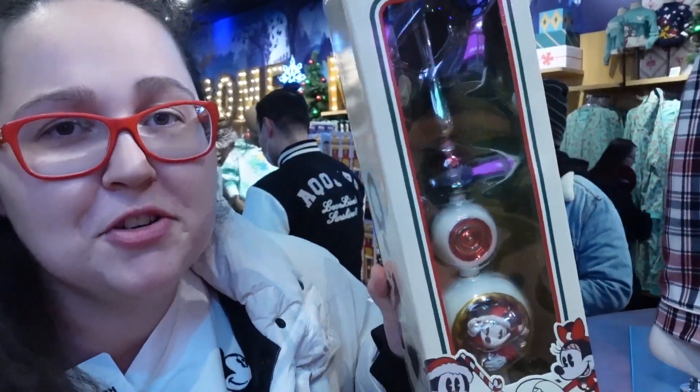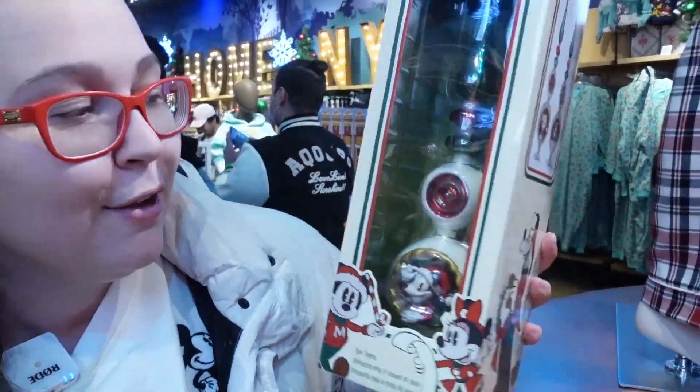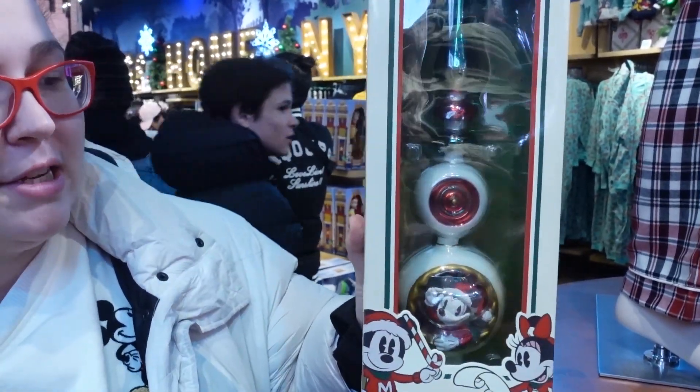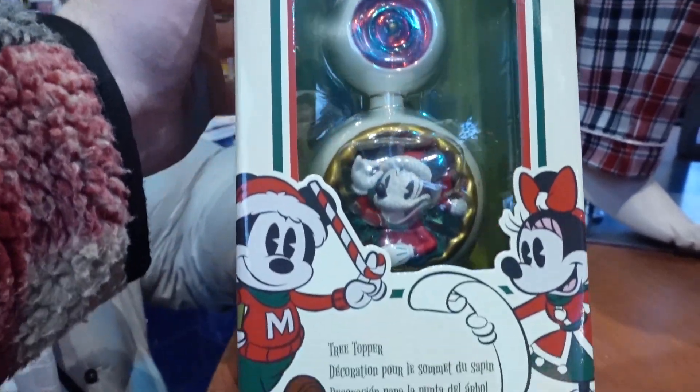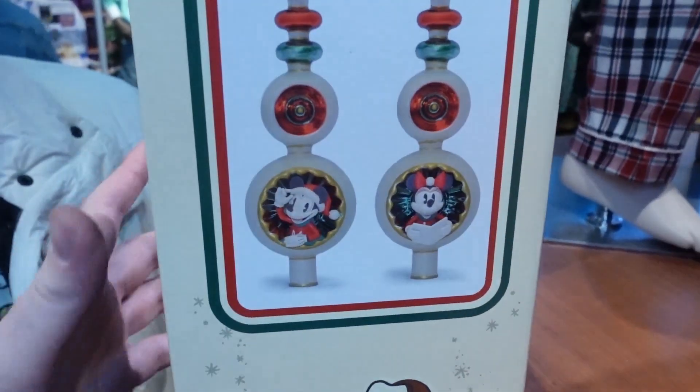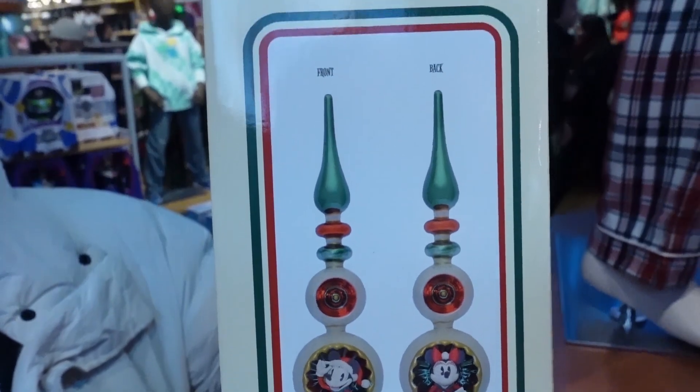I found the coolest looking Christmas top. It kind of reminds me of my country because that's the way they look. So this is very adorable. It has Mickey and it's $50. I didn't even see it online — that's the first time I've seen it. I like it.